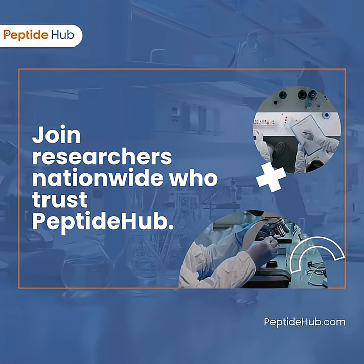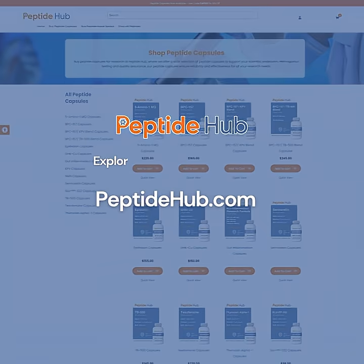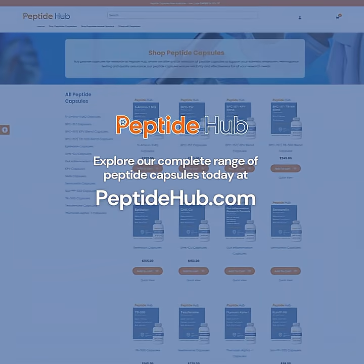Join researchers nationwide who trust Peptide Hub. Explore our complete range of peptide capsules today, and take your research to the next level.